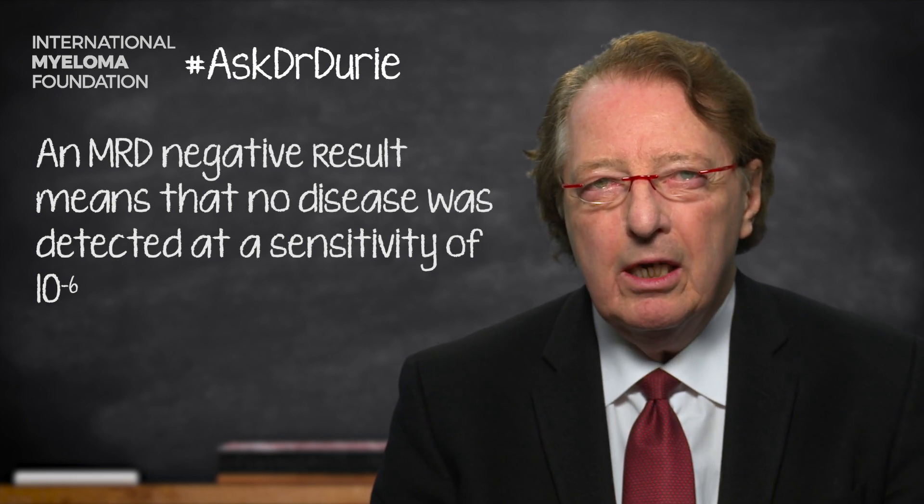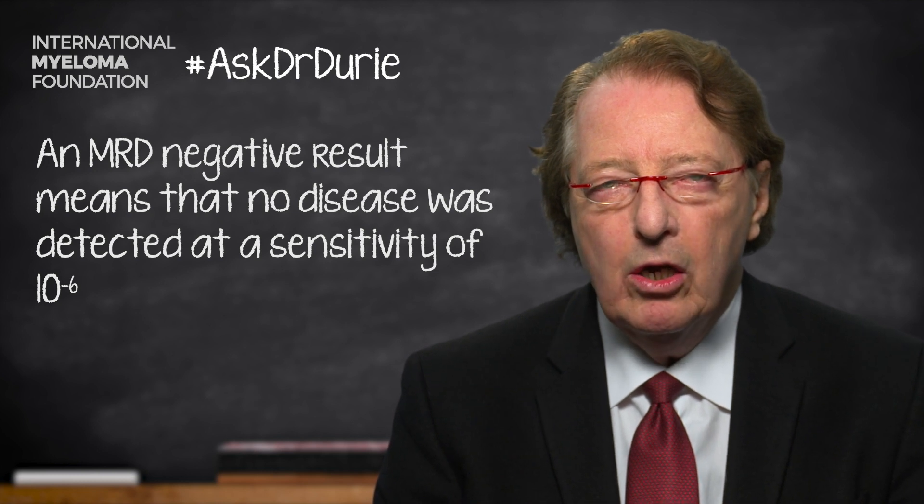At the present time, there is a major initiative underway called the I-squared team project, overseen by myself, Dr. Nikhil Munshi from the Dana-Farber, and Dr. Jesus San Miguel from the University of Pamplona in Spain. We are overseeing the submission of clinical trial data incorporating MRD testing, submitting it to the FDA to see if they will agree to approve the use of MRD testing as a surrogate marker for response.